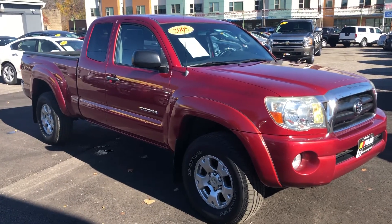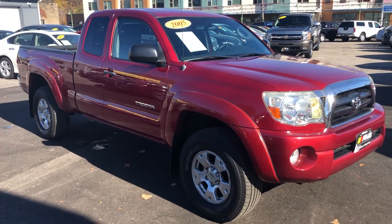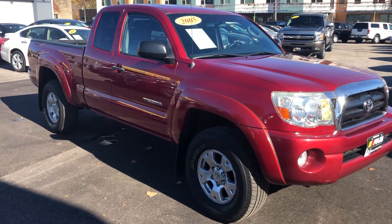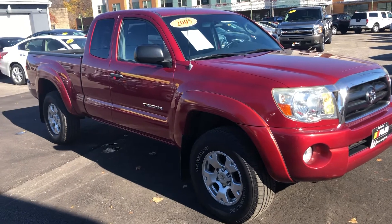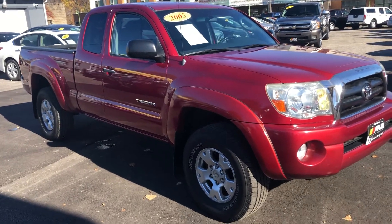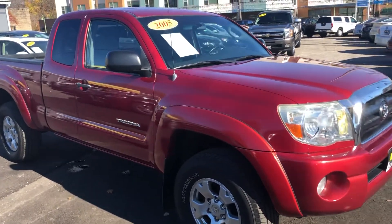ARJ's is proud to present this rare opportunity: a 2005 Toyota Tacoma, one-owner, clean Carfax, 19 service records. This is a clean 2005 pickup truck.